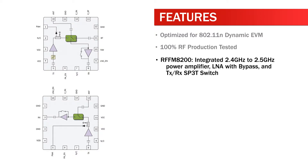The RFFM8200 features an integrated 2.4GHz to 2.5GHz power amplifier, LNA with bypass, and transmit-receive SP3T switch.